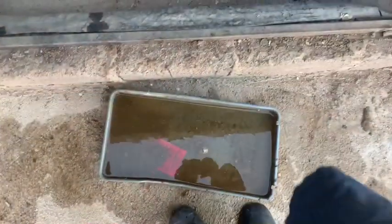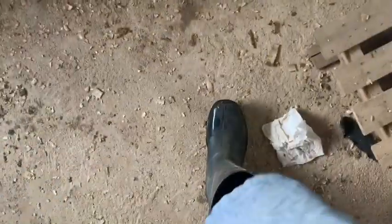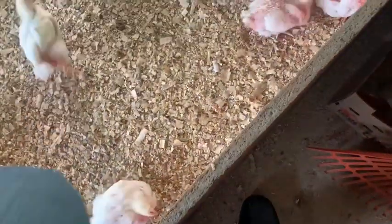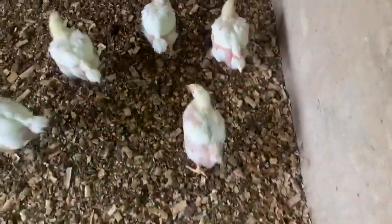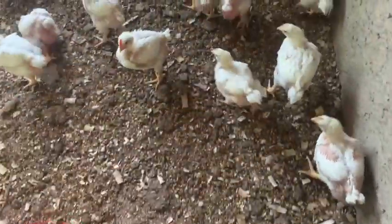Another key point to a successful poultry farm is sticking to a program — basically maintaining a routine. My own routine is that in the morning I wake up, go to the chicken coop, check if the feeders still have feed, the drinkers still have water, and walk around the chicken coop to check if there are any mortalities.